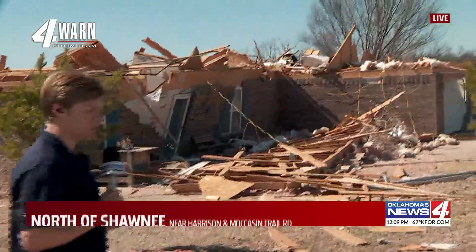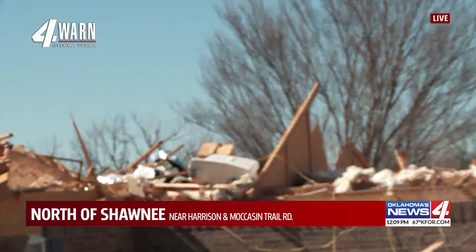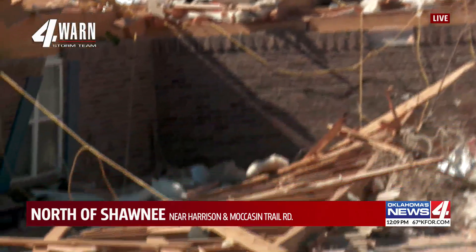You saw the scene from the air in Shawnee, and now News Force Nick Camper is there on the ground. The damage is just incredible. I'm going to move out of the way so you can see this house behind me — it has lost pretty much everything. The roof is completely gone. The homeowners tell me that the foundation of the house has actually shifted because of the wind.